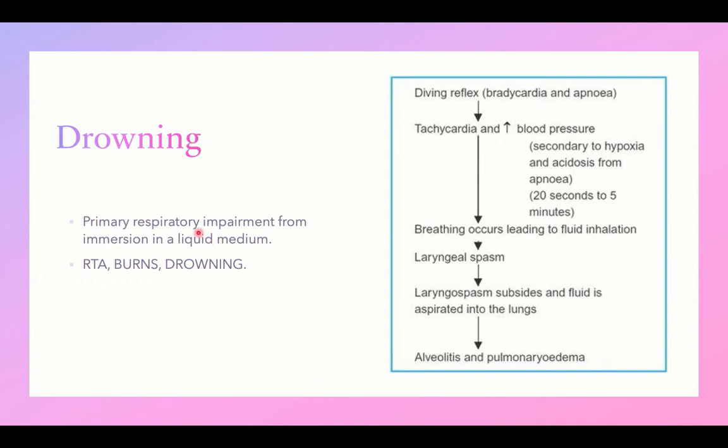Drowning is the third most common accident in the pediatric age group after road traffic accidents and burns. Drowning involves primary respiratory impairment from immersion in a liquid medium. The pathogenesis begins with a diving reflex causing bradycardia and apnea. Secondary hypoxia develops from acidosis, followed by reflex tachycardia, a rise in blood pressure, cessation of apnea, and breathing — which leads to fluid inhalation, laryngeal spasm, and aspiration causing alveolitis and pulmonary edema.